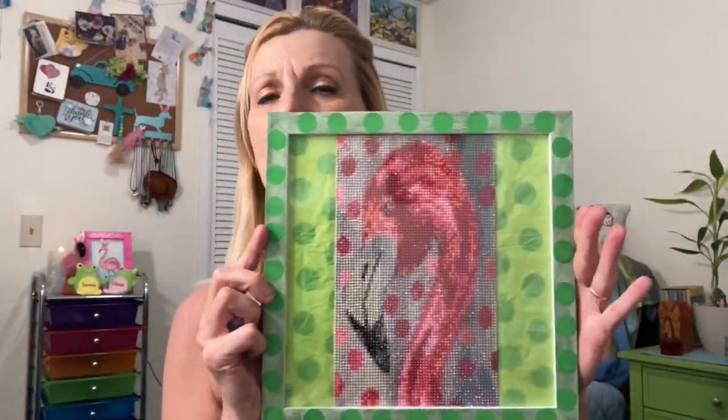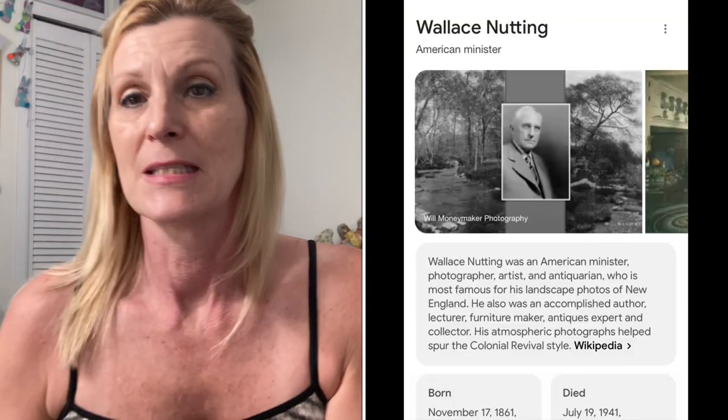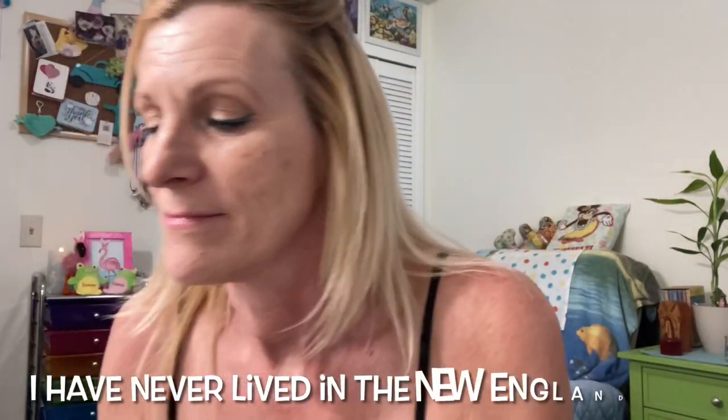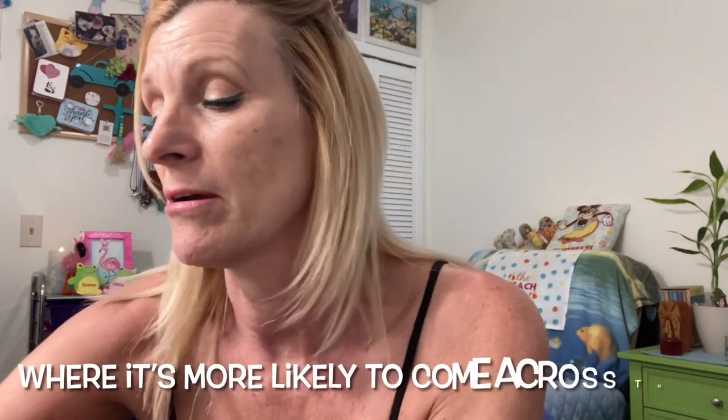So now I'm going to put it up on the wall, and that's all I have to share. I will put links below. I don't know if you'll ever find another one of these, but it is beautiful. Wallace Nutting is one of my very favorites — when I saw it I was like oh my gosh. You just don't see him anywhere; he's been dead a long time. Anyway, have a good day. Bye.